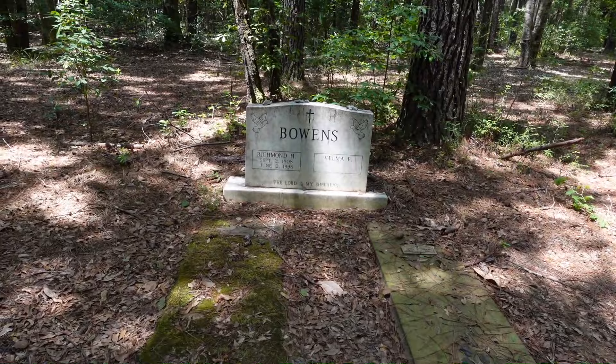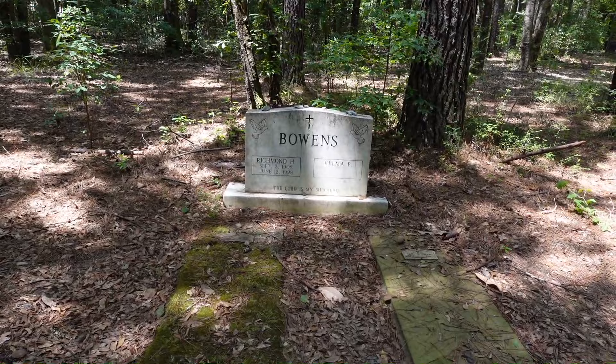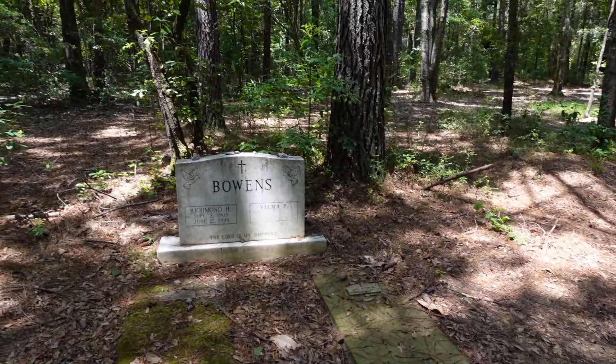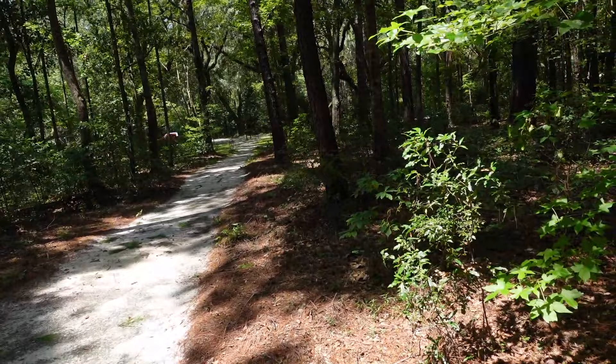He was the seventh generation of Bowens that was brought by the Drayton family in the mid-1600s from Barbados to America, and his family stayed here on the plantation ever since. After the Civil War, when the slaves were freed, Richmond's grandfather, Caesar Bowen, became the caretaker of the property.